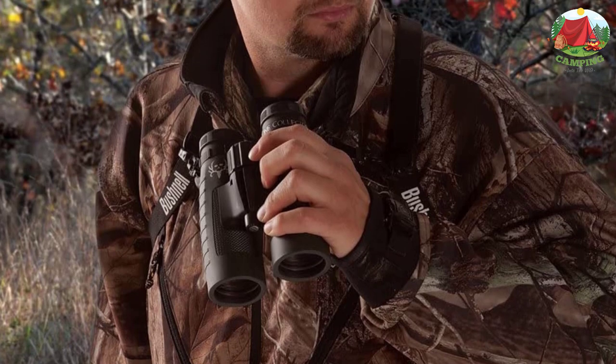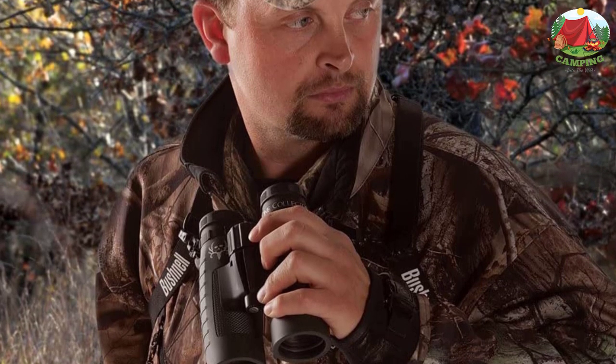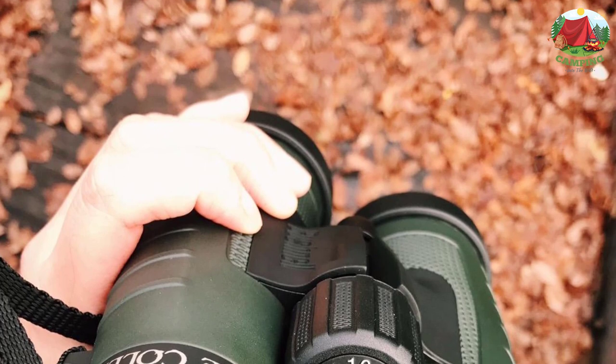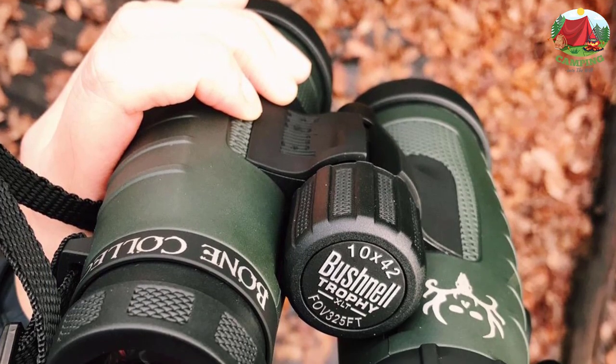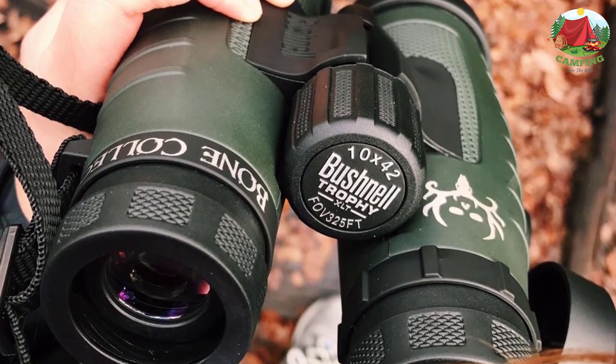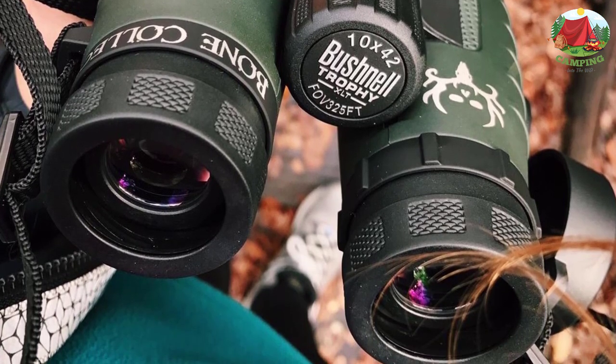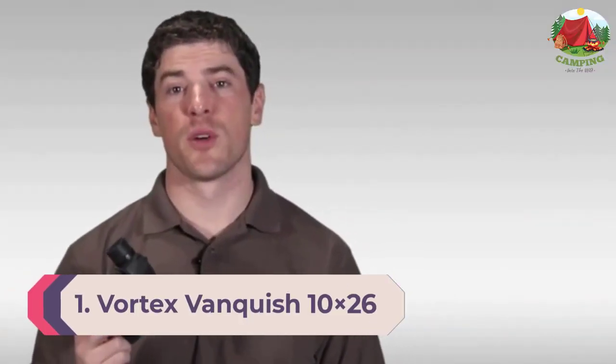Since the weather doesn't always cooperate, durability is key. Bushnell opted for O-rings to seal out water, nitrogen purging to prevent internal fogging, and thick rubber armor to insulate delicate internals from bumps and scrapes. It's genuinely difficult to find any flaws in these binoculars, especially considering the price — you might even find these on sale and save a few extra bucks.